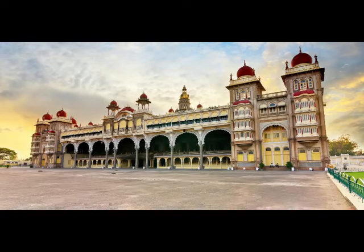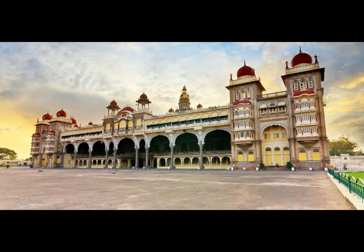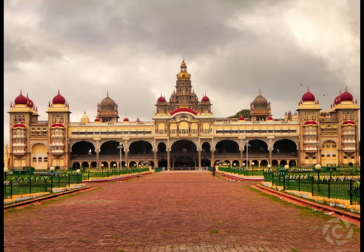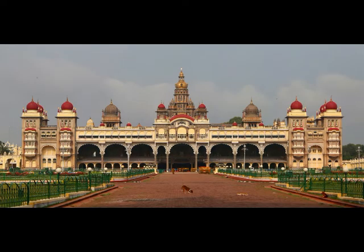The palace was completed in 1912. The Indo-Saracenic architecture of the palace was designed by the architect Henry Irwin. Mysore Palace is a mix of Hindu, Mughal, Rajput, and Gothic styles, and is visited by six million people every year.